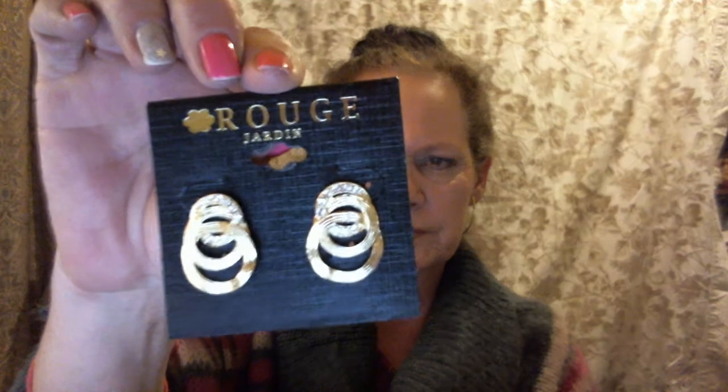The next item that I got was the Rouge Jardin Interlocked Circle Earrings and they're no longer on the site either, but you never know when these things will come back. And that's what they look like.